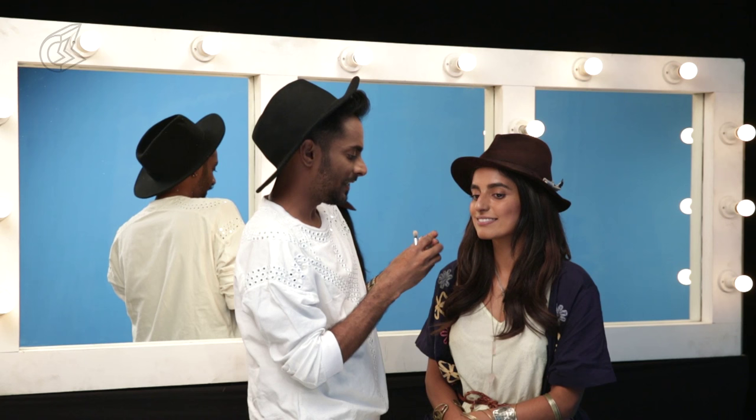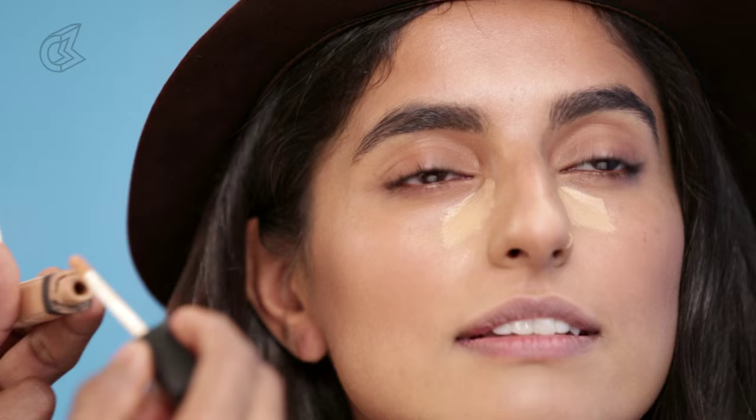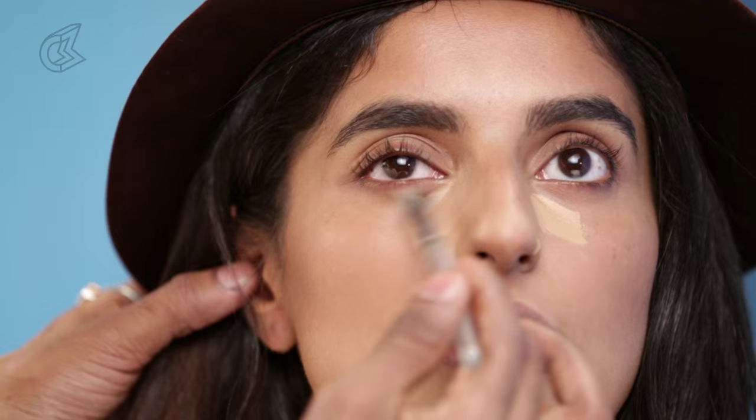Starting with concealer — this is our number one. This is in the shade Biscuit by Nars. It's a creamy concealer. I'm just going to use it in the inner corners of the eyes. Anjali has come in with a BB cream — she has reasonably nice skin with a nice tan, already moisturized with a little bit of sunscreen in it. But we're going to throw on some full-coverage concealer just to cover a little bit of the circles we have here.